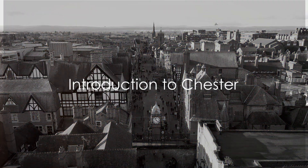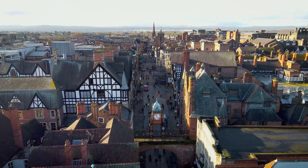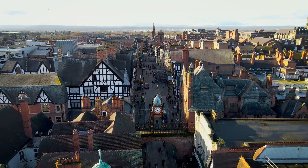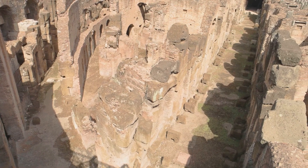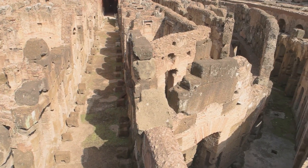Welcome to Chester, a historic gem nestled in the heart of the United Kingdom. This charming city, brimming with character and intrigue, has a story to tell that spans over 2,000 years. From its Roman origins as Deva Victrix to its present-day allure, Chester is a city that beautifully marries the old with the new.